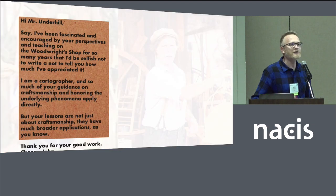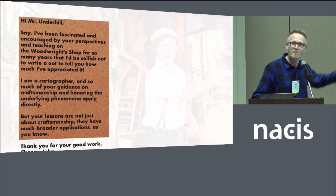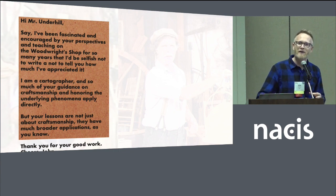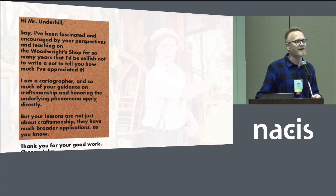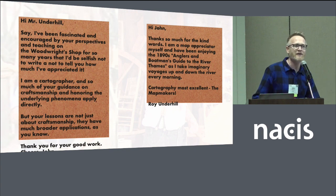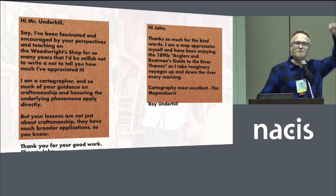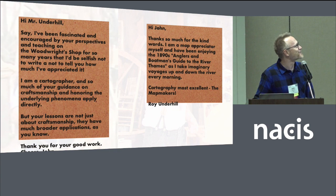So finally I worked up the courage to send an email to Roy. I was like, I should just tell Roy how I feel. So I said, hey Roy, thank you for what you do. By the way, I'm a cartographer, and what you teach has a lot of applications in my domain as well. I sent it out there on the forum, and lo and behold, he wrote back. He said, wow, that's great. And there's this beautiful long map that I pass by every day, and I imagine myself going down the Thames — the Anglers and Boatsman's Guide to the River. What a moment. I immediately forwarded it to my wife Danielle and said, Roy wrote me back. It was a great moment.